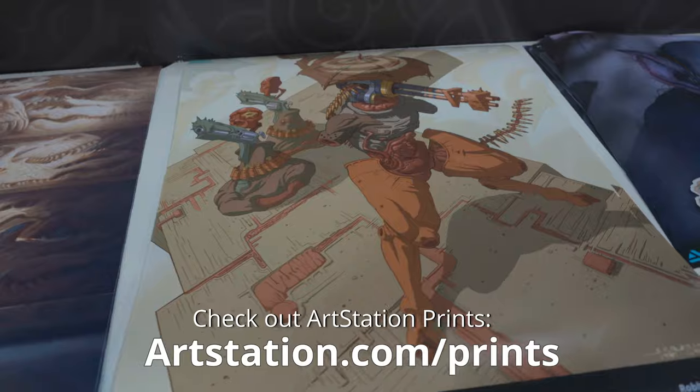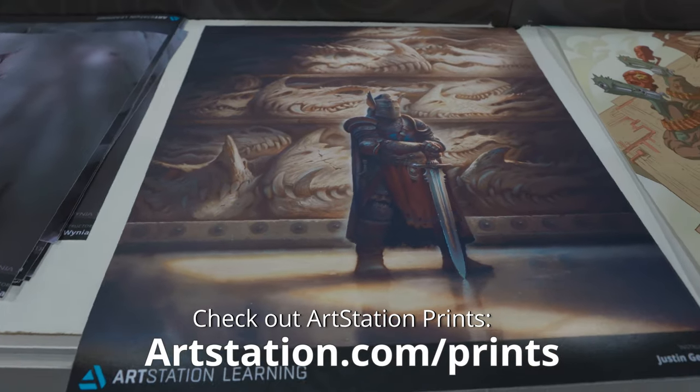We have lots of art posters to give away, and these are super high quality prints on beautiful satin paper. We're using 10 color archival inks, and they just look absolutely amazing.